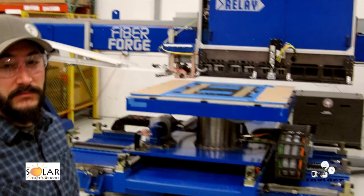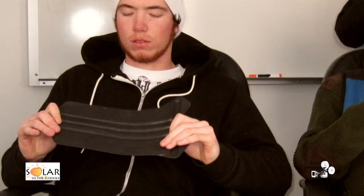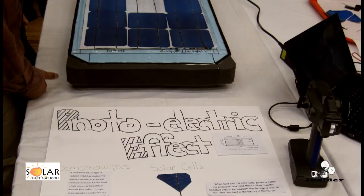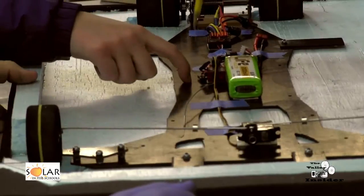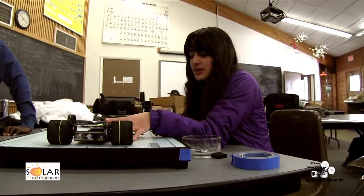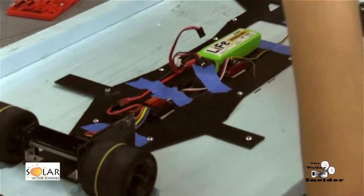The chassis itself is cut from a flat piece of carbon fiber that was made by Fiber Forge in Glenwood Springs and donated. The motor mount was a piece we got off another RC car, but it was built for a motor that was too big, so we needed to modify that motor mount.